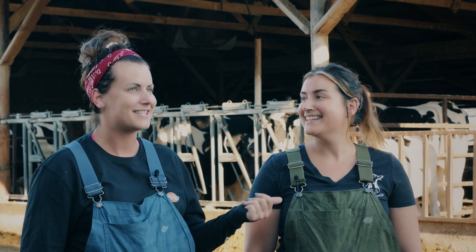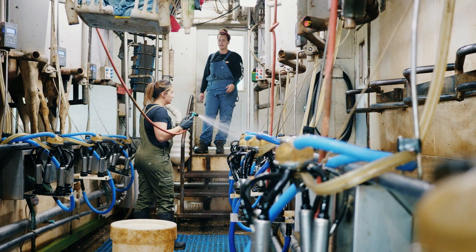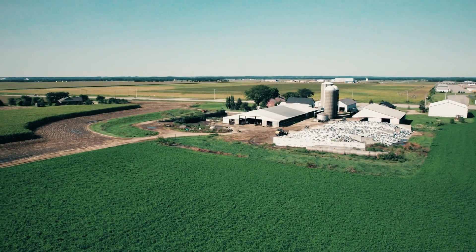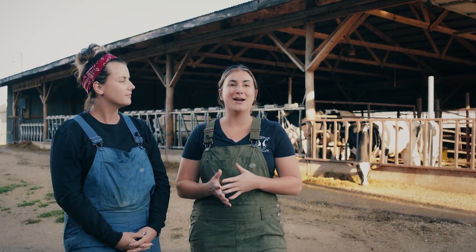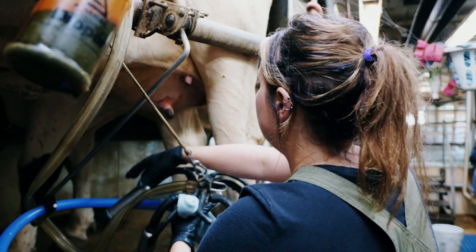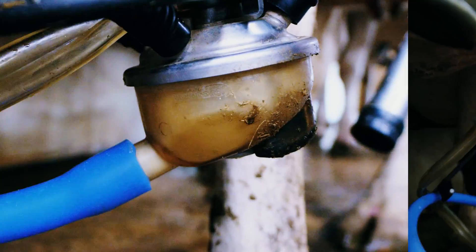Hey, I'm Megan. This is my sister Erin and we are fifth-generation dairy farmers. We milk 140 cows, registered Holsteins on 170 acres. Being a small Wisconsin farm, we really are prideful over quality over quantity, so catching somatic cell counts and things like that are really important.